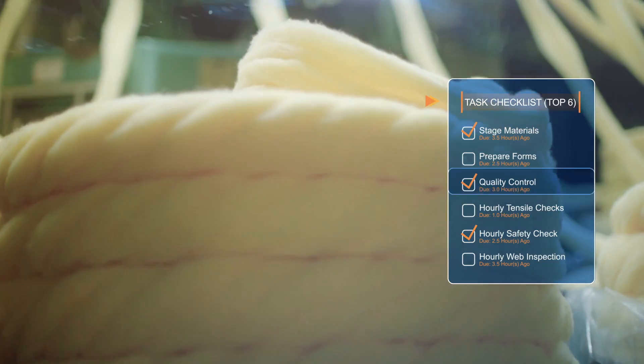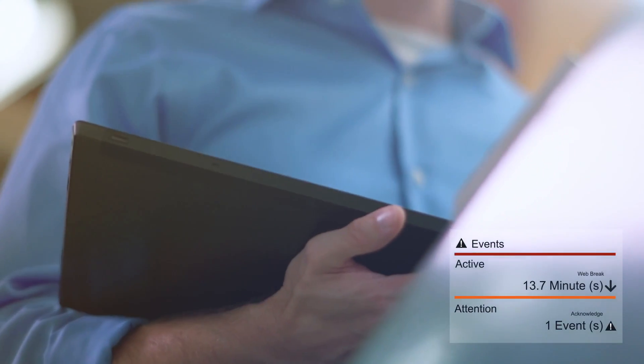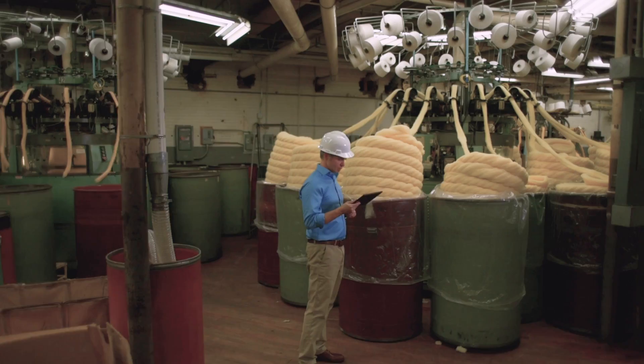At its heart, Traxxas is an information management system that bridges the gap between planning and execution, and integrates with your existing systems and infrastructure to create a comprehensive manufacturing operations management solution.